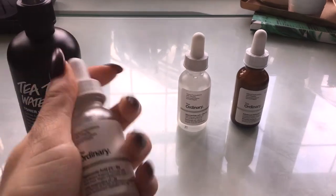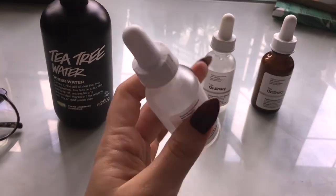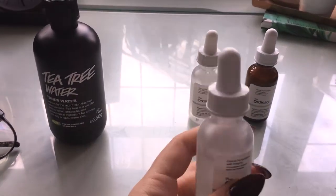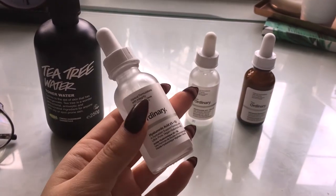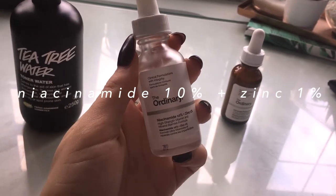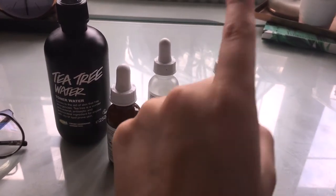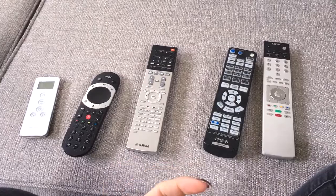So from The Ordinary, the first thing that I use — this is AM and PM — is the Hyaluronic Acid 2% with B5. Honestly, I cannot tell you anything about these products other than the ingredients and the names. If you do some research on The Ordinary, there are so many lists that will come up with recommended products from their line for certain skin problems. The second product that I apply is the Niacinamide 10% plus Zinc 1%. And then I also have the Advanced Retinoid 2%, which is PM only, so in the evening I will put on the Tea Tree Water, then the Retinoid, then the Hyaluronic Acid, and then the Niacinamide.